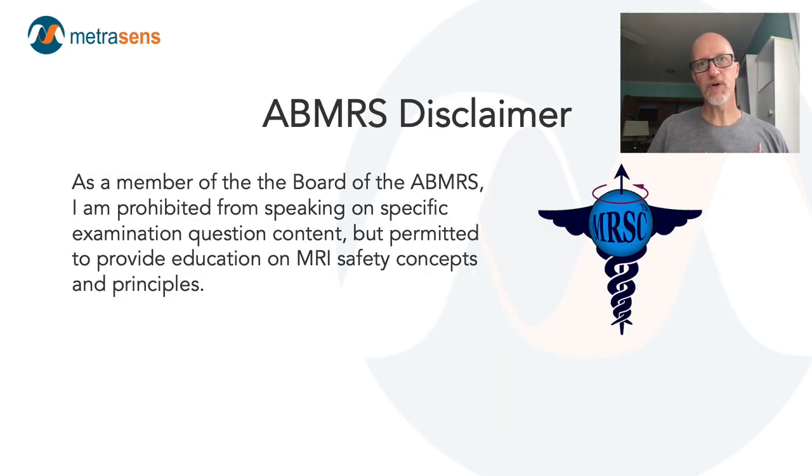Whenever I give a presentation on MRI safety, I try to include the following disclaimer: as a board member of the ABMRS, I'm precluded from giving any information that is particular to any of the ABMRS exams — MRMD, MRSO, or MRSE. This presentation does not include that content. I am allowed, and even encouraged, to give talks on general MRI safety concepts and principles, which is what we're talking about today.